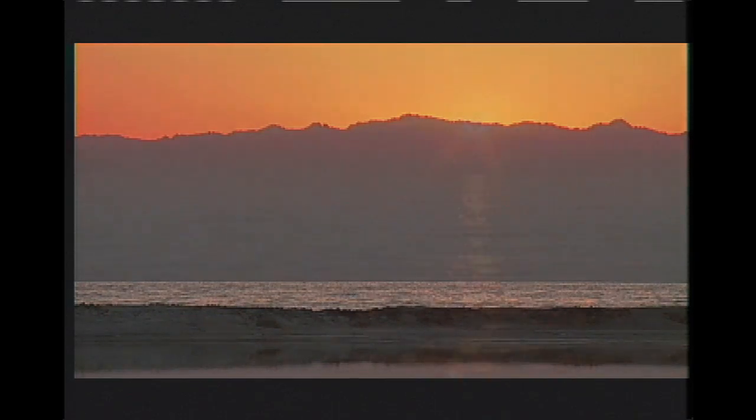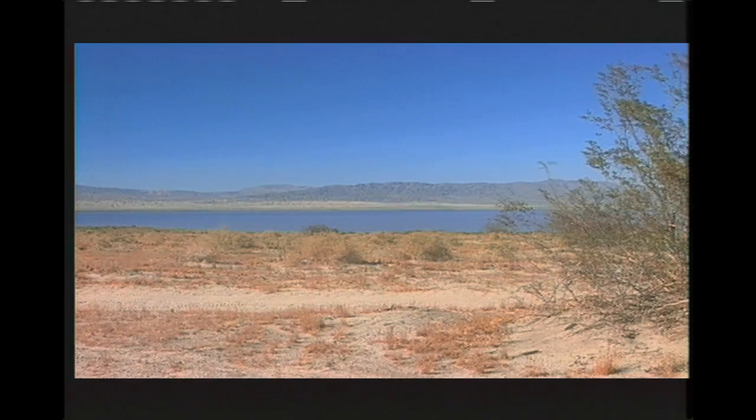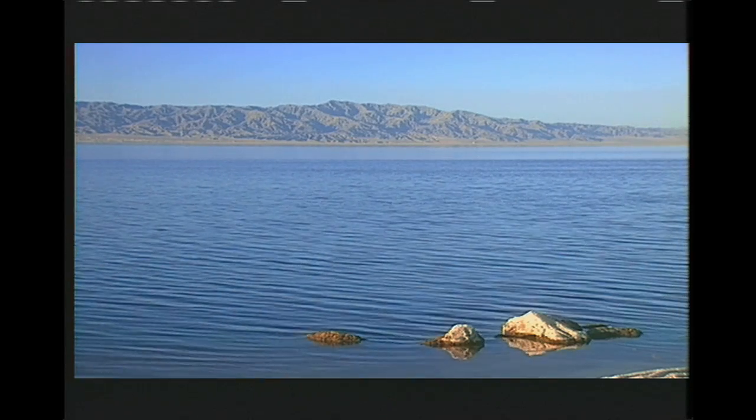Today, this is the largest inland body of water in California. For four months, temperatures soar over 100 degrees. Over six feet of water is lost to evaporation every year. But unlike the lakes of ancient times, it hasn't dried up.